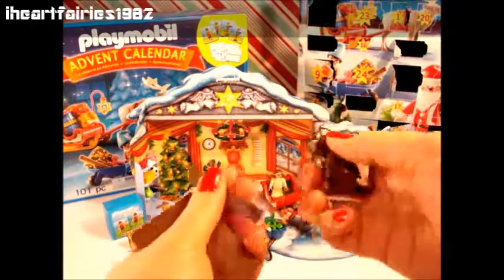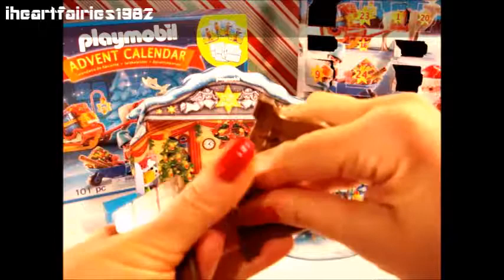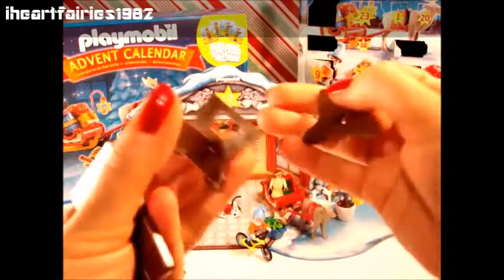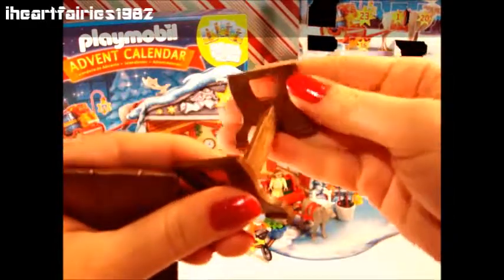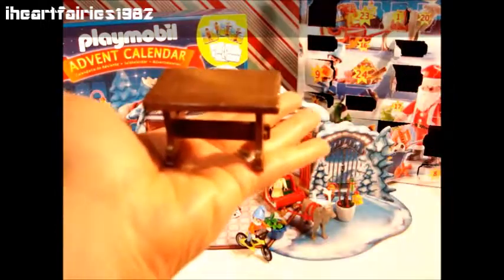This looks like a table — like a Santa's workshop type table. So let's get this set up and see what it looks like. A little of the Playmobil because it's super easy to put together. And ta-da! You have a table with lightning speed and accuracy.